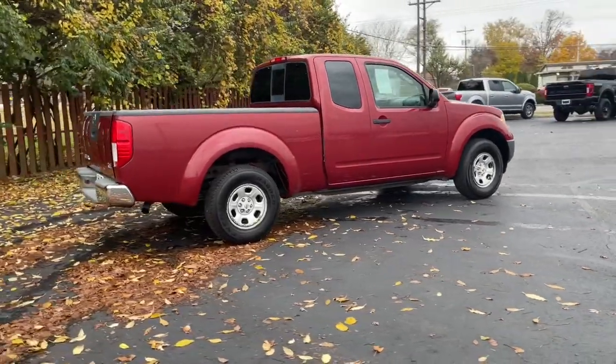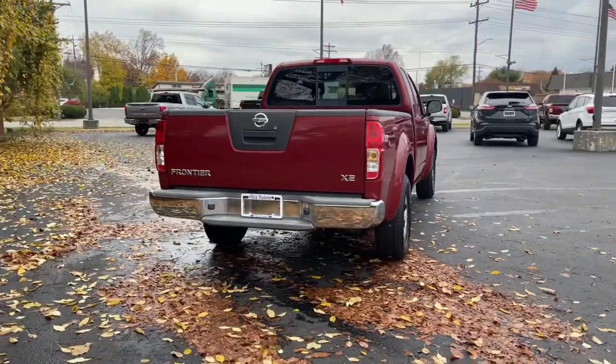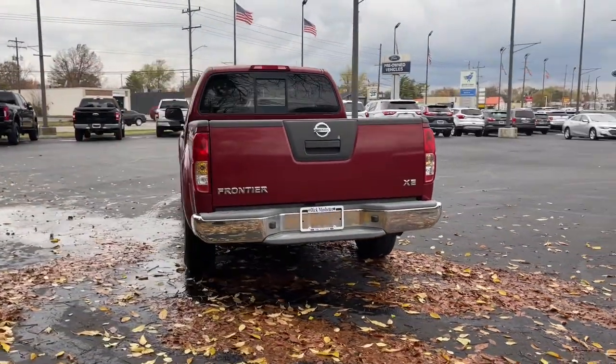Comfortable, capable, and hardworking, this popular midsize pickup is waiting just for you. The following are some of this vehicle's highlighted options.